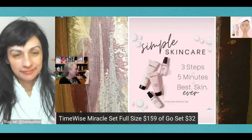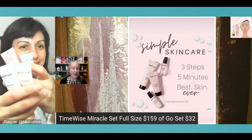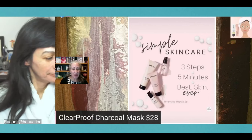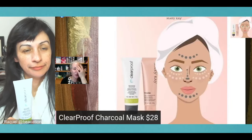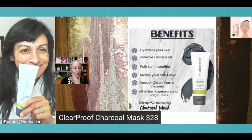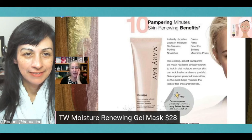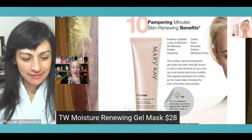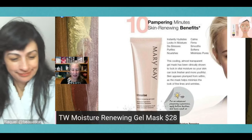The Go Set has all four steps and is great for falling in love with the products before replenishing with a full-size set. The trial size is $32 — awesome for three weeks. The charcoal mask is $28. We talked about using it just in the T-zone or all over. The moisture renewing gel mask is also $28. You can decide whether you have one or both, and remember the gel mask can be applied all over your clean face at night for additional hydration.